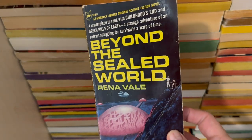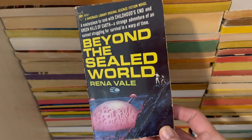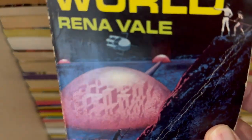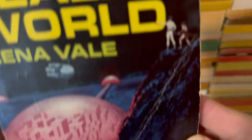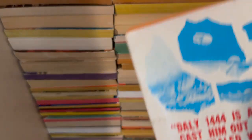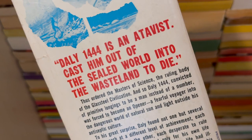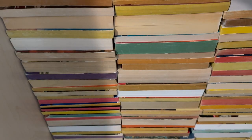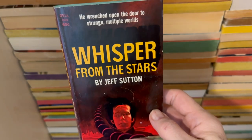Beyond the Sealed World by Rena Vale — know nothing about it, but it's got a Moon City thing and a guy in a rocket ship. Whisper from the Stars by Jeff Sutton — more just beautiful cover art. He wrenched open the door to strange multiple worlds. Gorgeous.